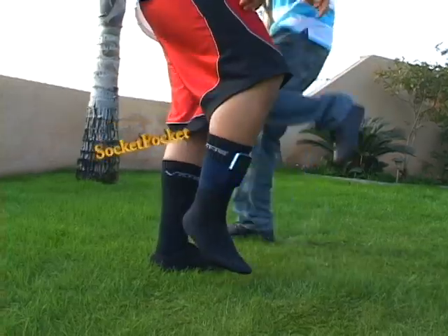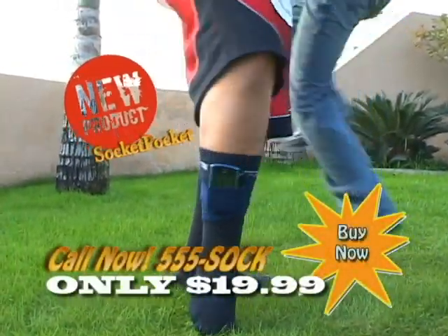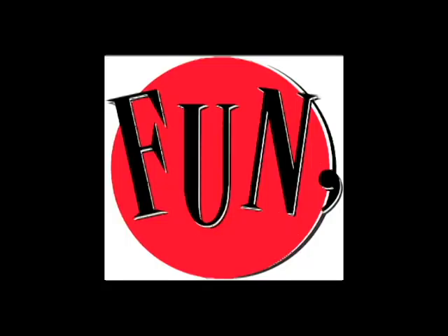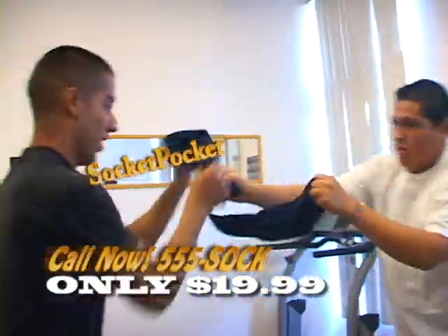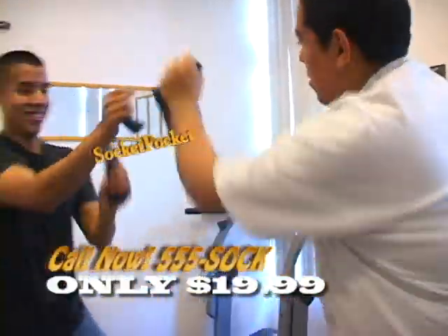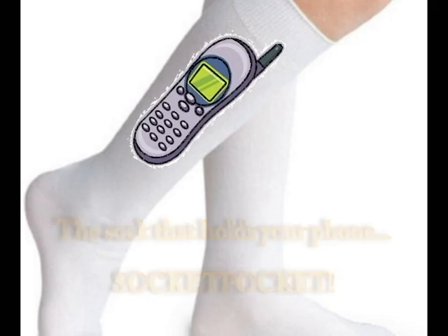The Socket Pocket — bye bye bye! Now only $19.99, it's so much fun. Socket Pocket, Socket Pocket, more fun than a pillow fight! Socket Pocket, Socket Pocket, more fun than a pillow fight! The sock that holds your phone — Socket Pocket!